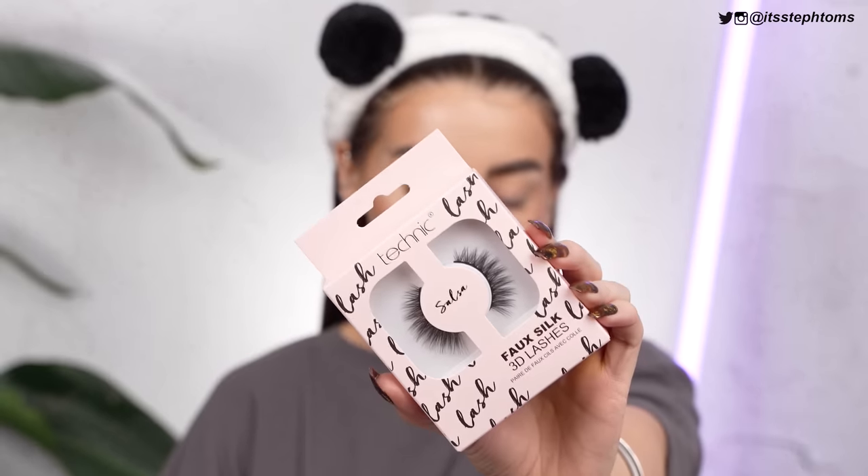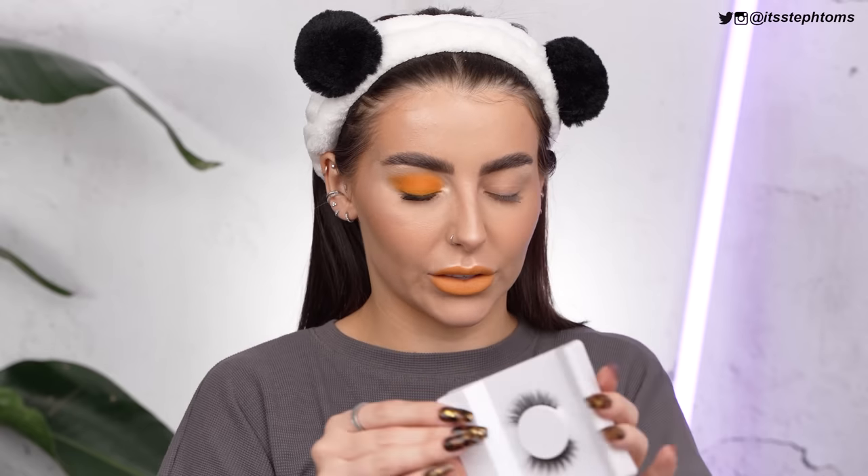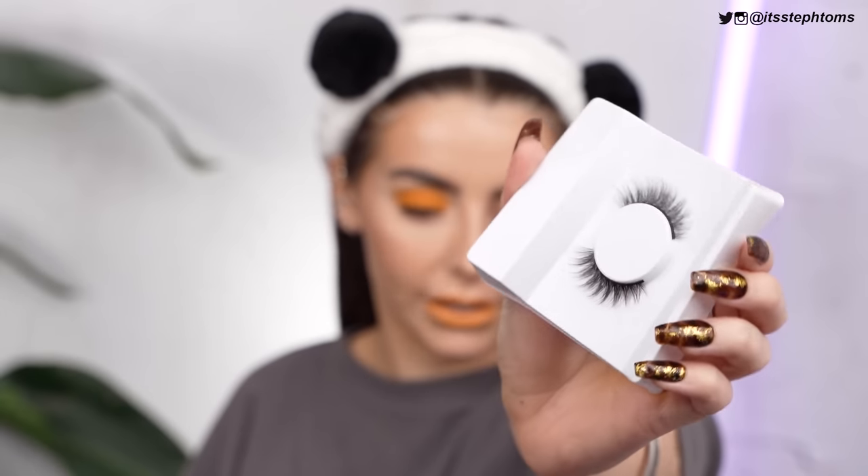I don't have any lip products to try from Technic, but I do have the KVD lipstick in the shade Marigold, which I want to try for a matchy-matchy situation with my yellow eye. I also have these lashes to pop on — the Faux Silk 3D Lashes. They're just very fluttery and natural-looking. They've got a lot of texture to them and they look really, really nice. I'm going to do that, and then I'll check in with you guys for the final look.